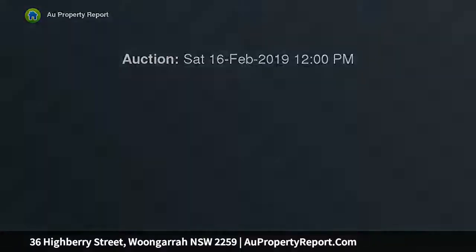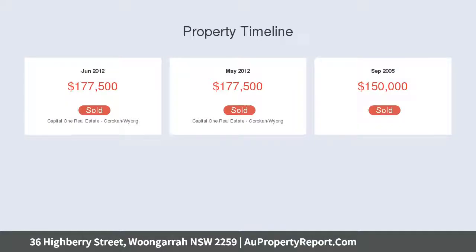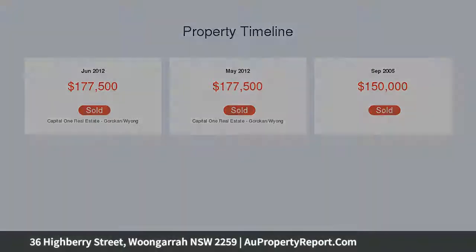Ducted air conditioning throughout with five zones. Master bedroom with ensuite and walk-in robe. Secondary living area and theater room.